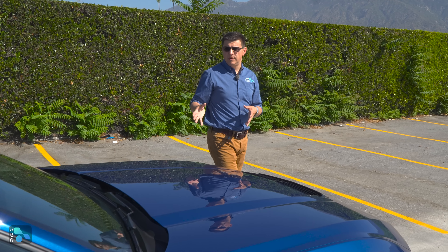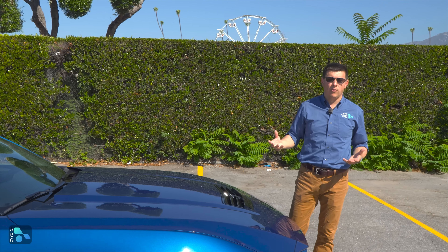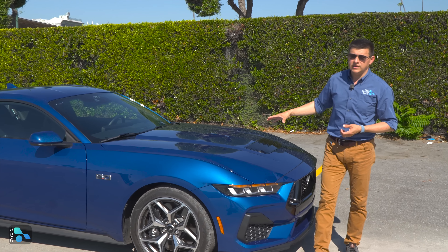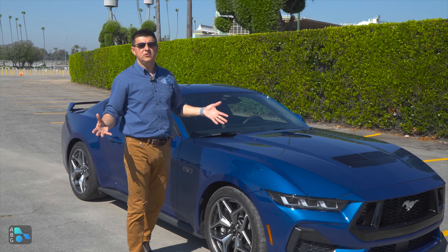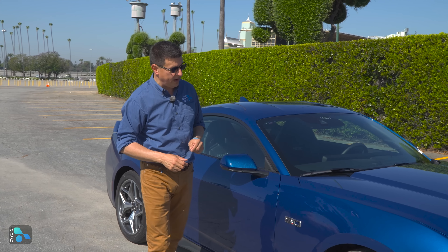Ford calls it a 7th generation Mustang because they tweaked just about everything. The 5.0 V8 makes more power, and they changed some parts to make it more durable. The 2.3-liter EcoBoost has new turbos, new heads, and a new injection system. There's also new sheet metal on the outside, tweaked suspension, and improved braking all the way around.